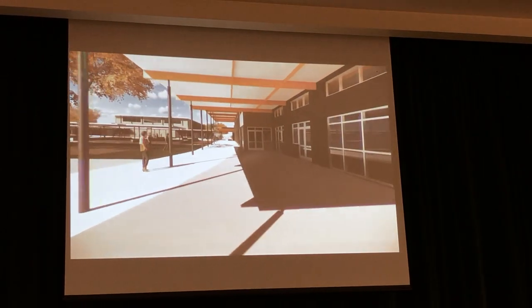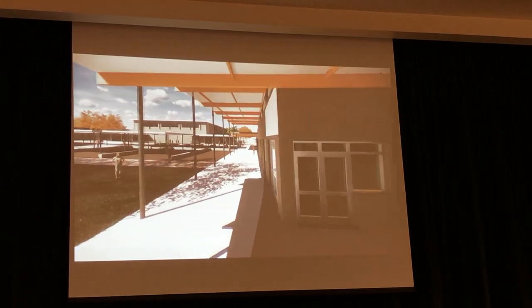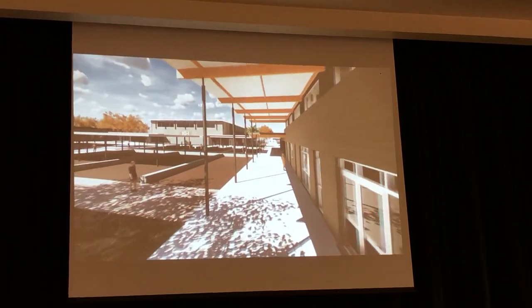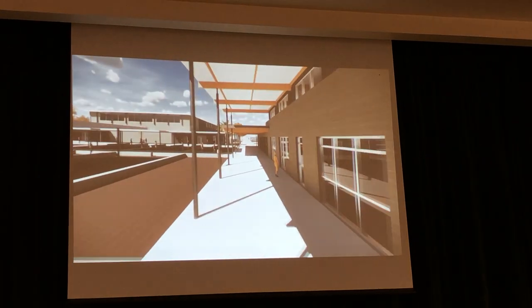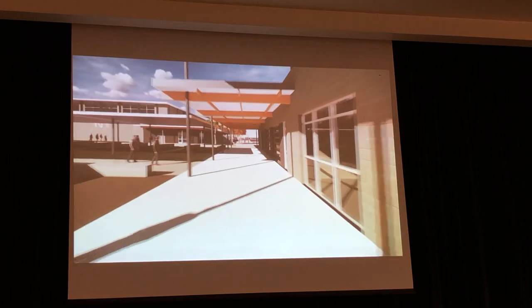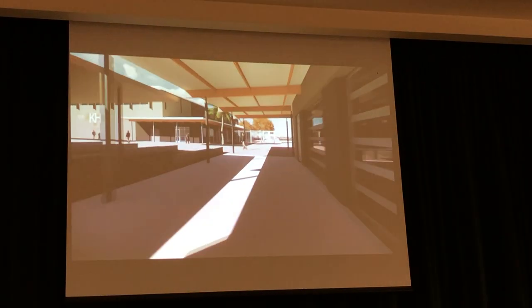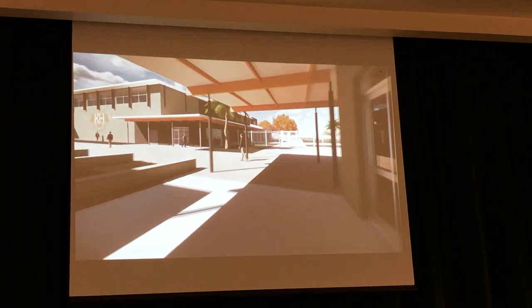The library is right there, this is the community room. Walking to the gym — this is the multi-purpose room on the right, then the food service lines and the kitchen, and this is coming and approaching the gym.